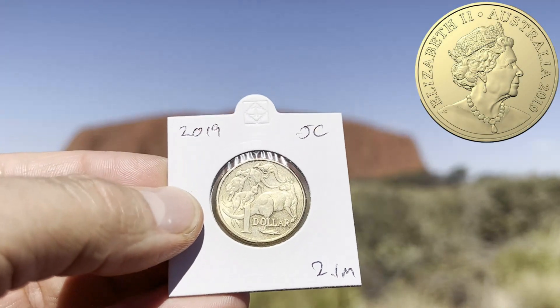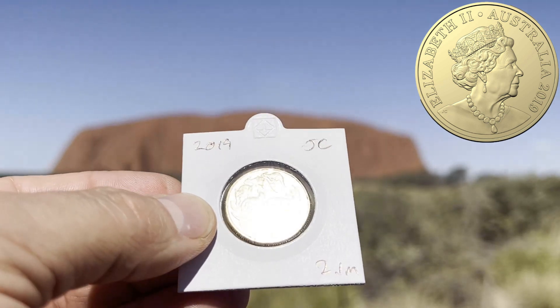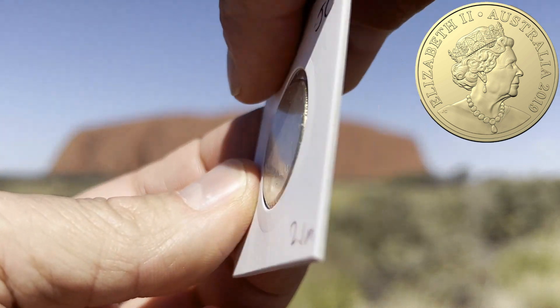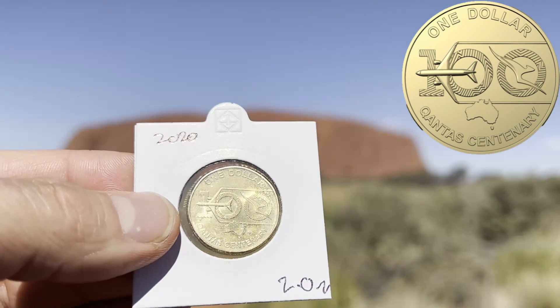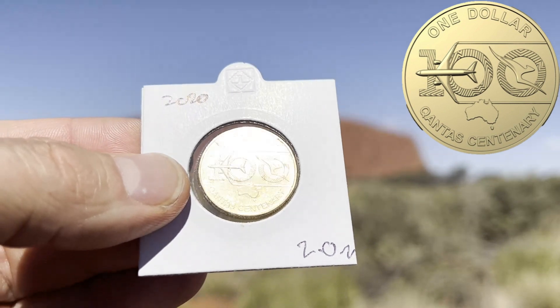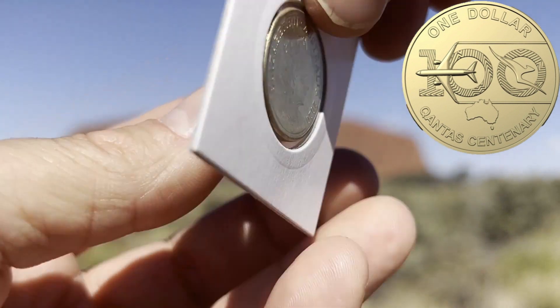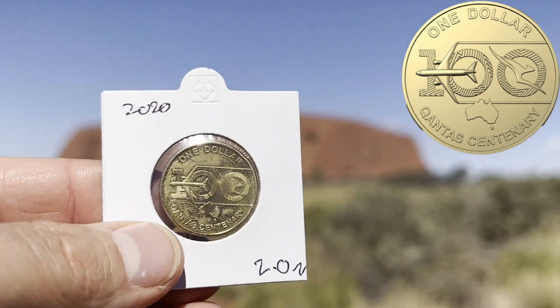Next we'll go into the fifty cent coins. The 1991 RAM coin is probably one of my most favorites — not a very low mintage, but to me it's a great iconic Australian fifty cent coin and I really like it. The next one is at 1.4 million from 2017, featuring the Aboriginal Elder design.